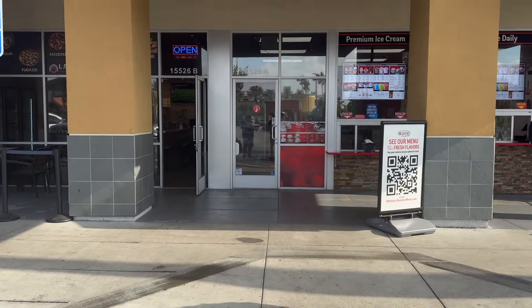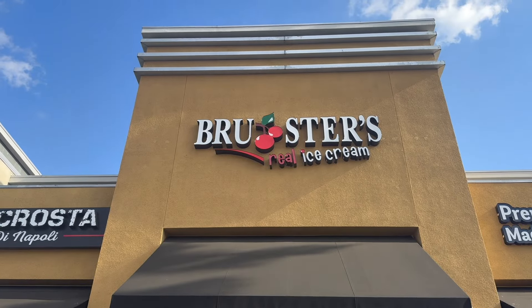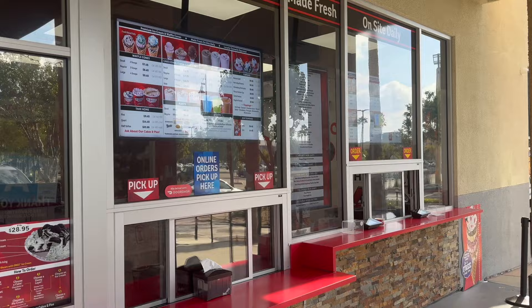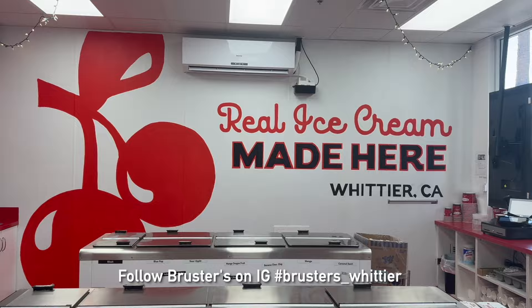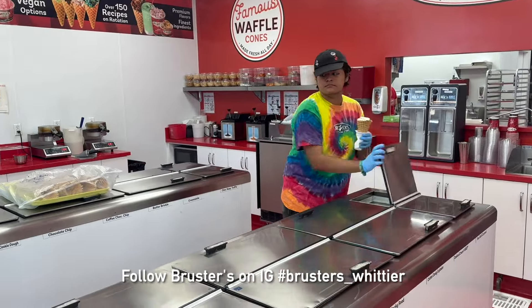Brewster's Ice Cream, 15526 Whittier Boulevard, Suite A — real ice cream made right here in Whittier, California. It's made here daily, and I got an access pass backstage to let you know what is happening right here at Brewster's in Whittier.